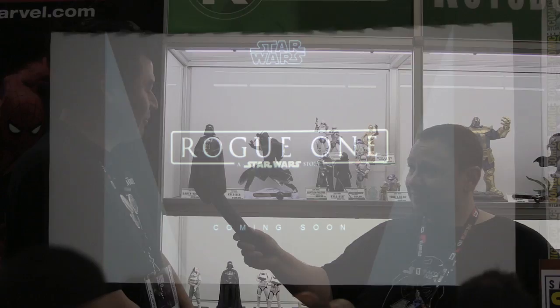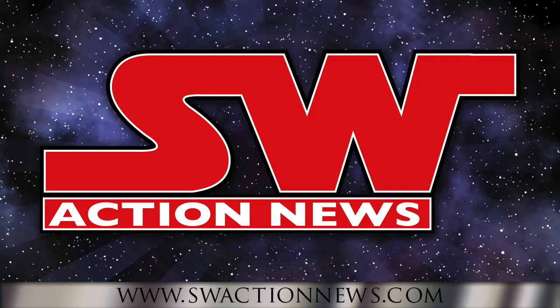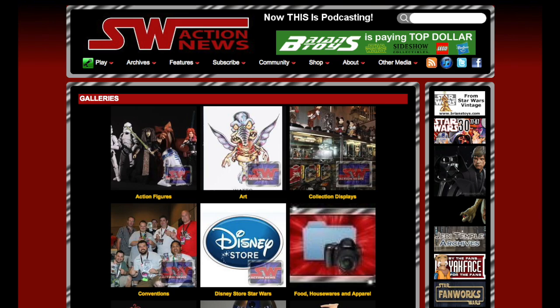Is there anything else coming up you can talk about? I can't talk about the characters, but we will be supporting Rogue One with products — look for those announcements coming in the next couple of months. Well, Dan, this is tremendous as always. Thank you very much for your time. Thanks for watching this video. You can see full episodes of Star Wars Action News with more collecting news and reviews at SWActionNews.com. We also have thousands of toy and collectible photos in our photo gallery. If you enjoyed this video, please subscribe to our YouTube channel. May the pegs be stocked and the Force be with you.